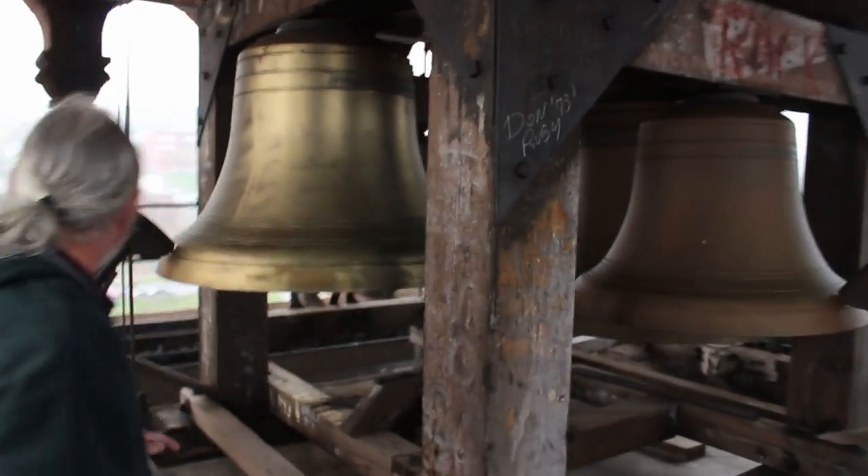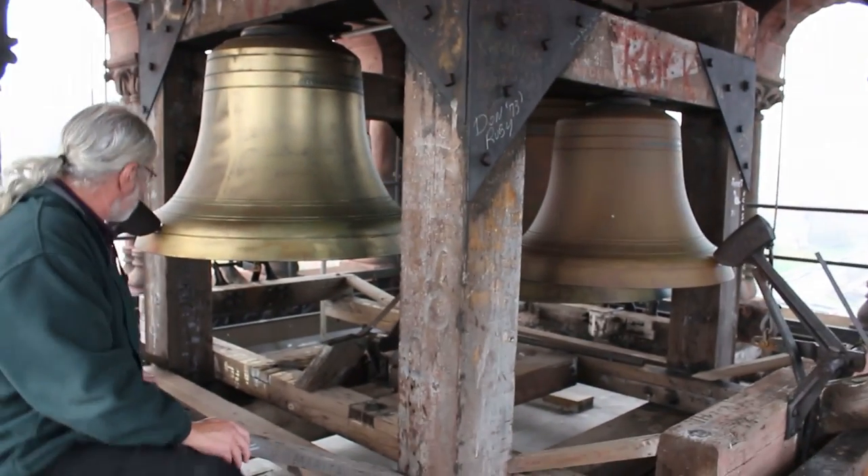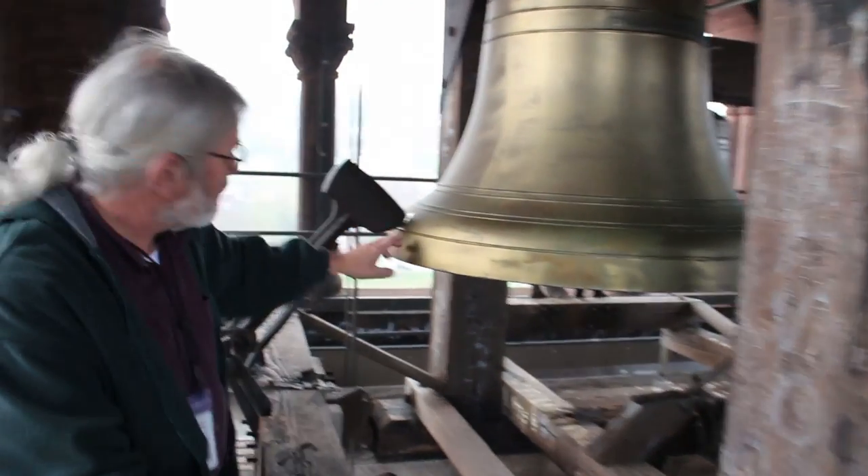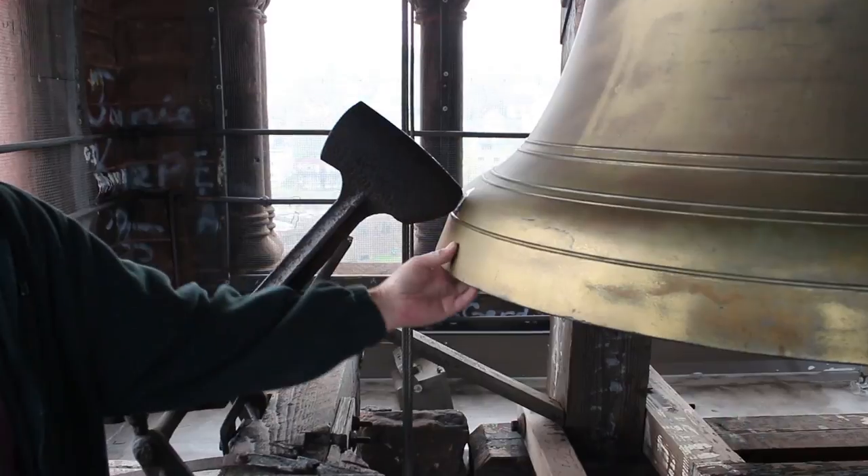You can see by the hammers that they don't sit on the bell — there's a space between them.